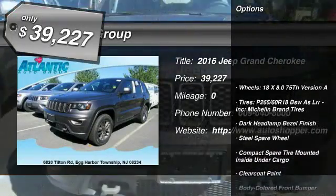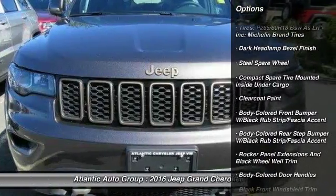And is priced below $40,000. Here are some of this vehicle's great options.